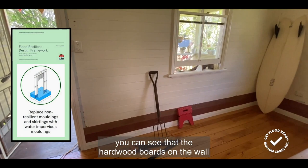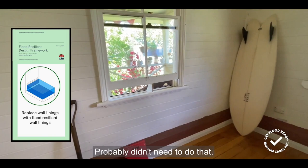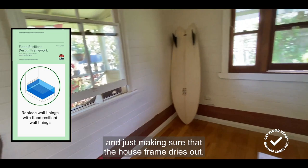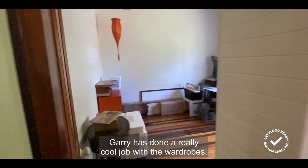In the lounge room or the front room here, you can see that the hardwood boards on the wall have been replaced. Gary sourced those locally. The insurer ripped them out and threw them out — probably didn't need to do that. But it's all about accessing that cavity and making sure the house frame dries out. So that's an example of flood resilient wall lining in hardwood timber.